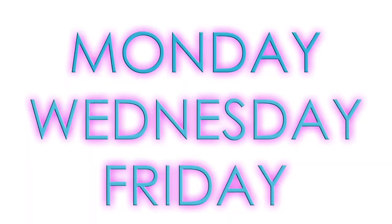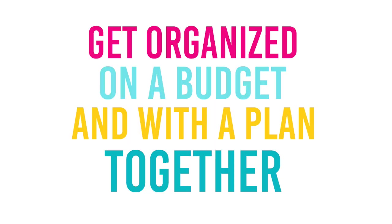Hey you guys, I'm Kristen and welcome to The Gold Project. If you are new here, welcome! We hope you decide to become a part of our community by clicking that red subscribe button below. Hit that bell notification so you are informed every time I post videos. I post videos at least three times a week — Monday, Wednesday, and Friday — and on this channel we have a mission to get organized on a budget and with a plan together.